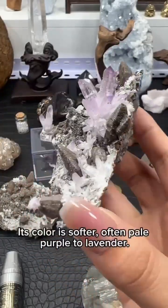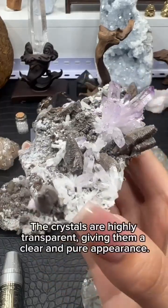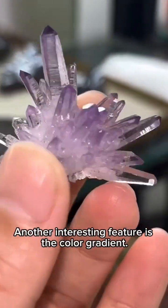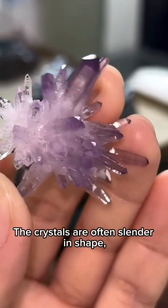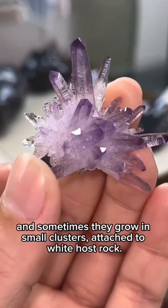Its color is softer, often pale purple to lavender. The crystals are highly transparent, giving them a clear and pure appearance. Another interesting feature is the color gradient — the purple shade usually gets darker toward the tip of the crystal.